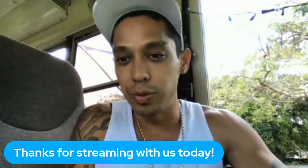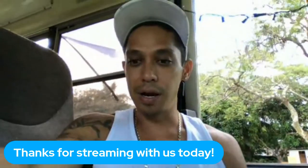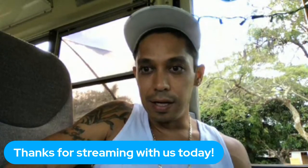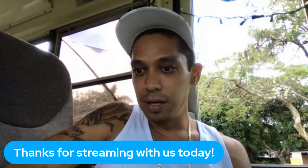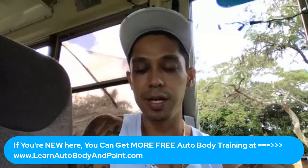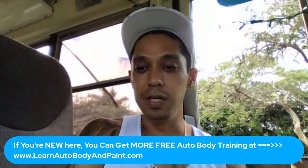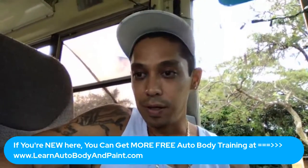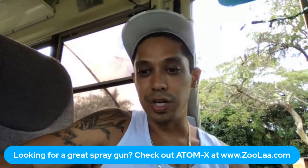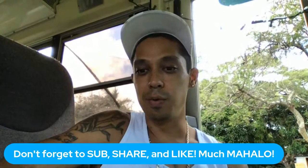Loud and clear — Harold Schwinn, Florida Custom Fab, Russ, Lifetime VIP member. Thanks Russ for hopping on. Since everybody can hear me, for all the new guys tuning in, you can go to LearnAutoBodyAndPaint.com to get more free auto body training. Don't forget to check out zula.com for awesome spray guns, and don't forget to subscribe, share, and like.